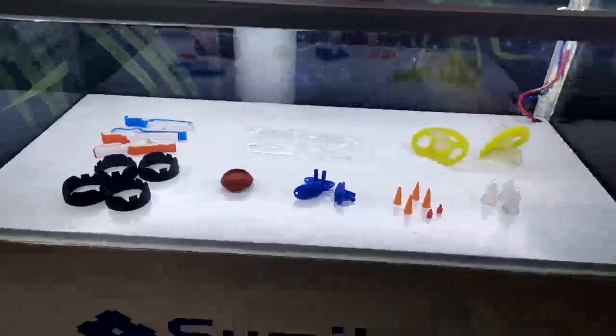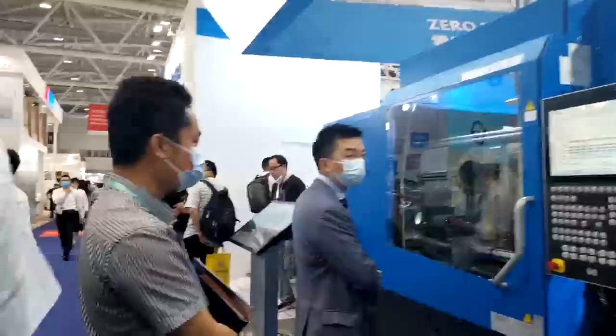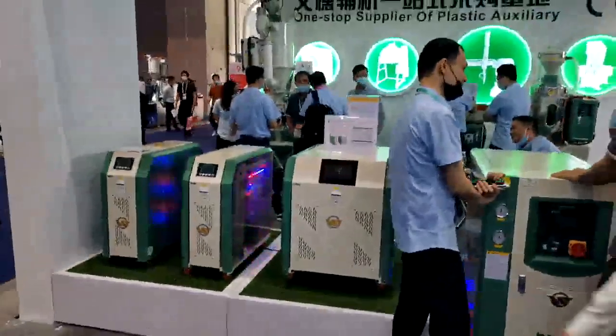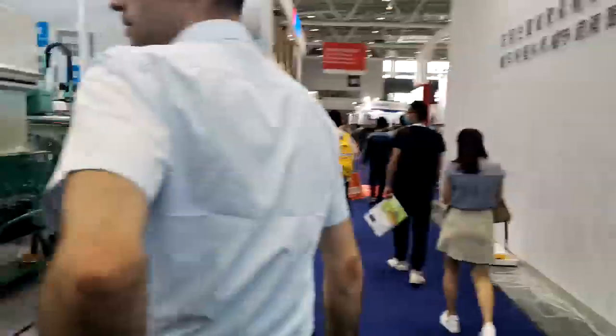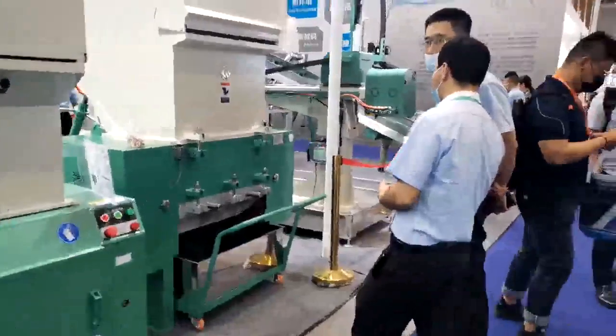What can they make for that one? What is this white one? This is a mold injection machine, I think. And this is a granulator, right?